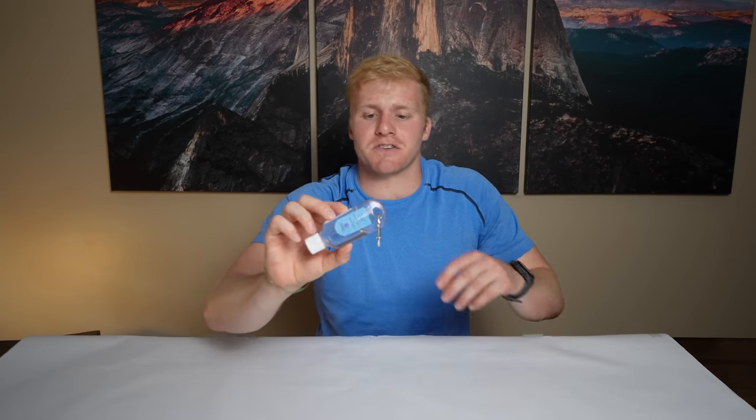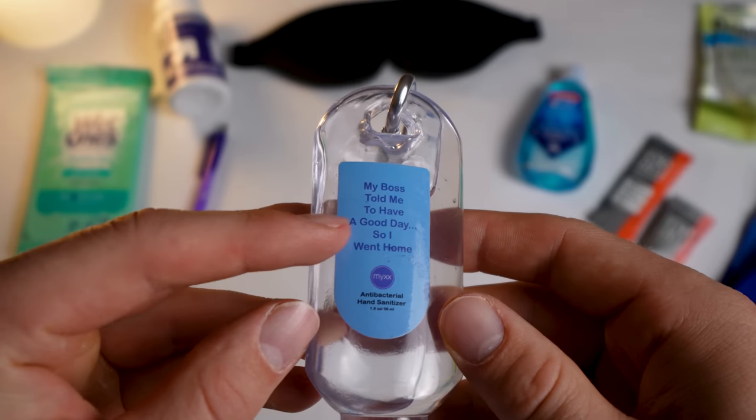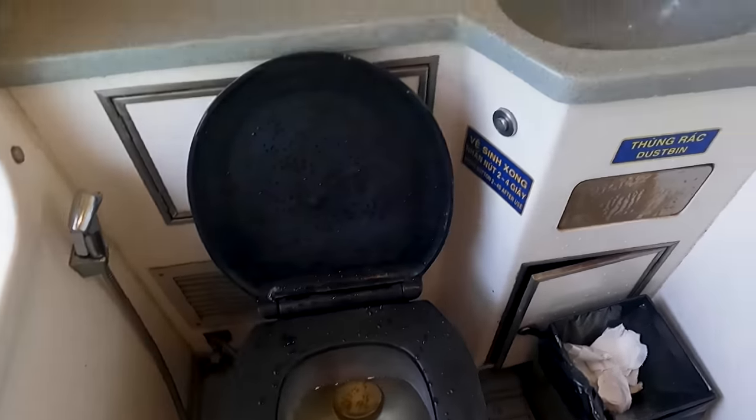Hand sanitizer. This is a pretty obvious one, but you need it on a flight. There are very few opportunities to wash your hands on a long flight, and oftentimes you won't have the chance — especially before eating, because there's too much going on. Having some hand sanitizer is really helpful in keeping you healthy so you don't get sick after traveling. Airplanes and airports are dirty, so hand sanitizer is almost a must on long flights.